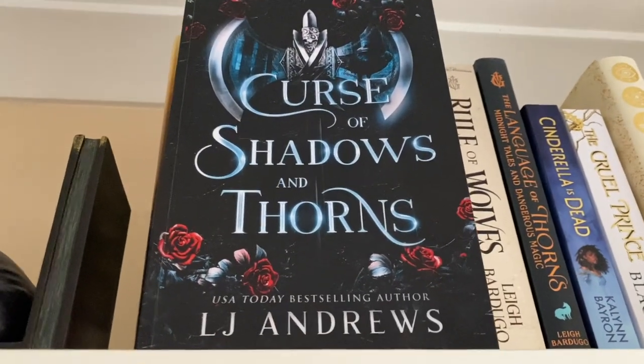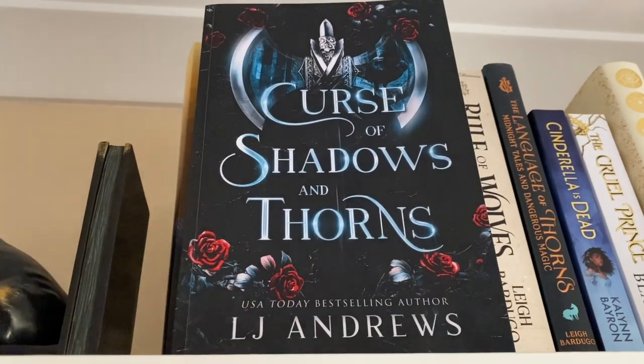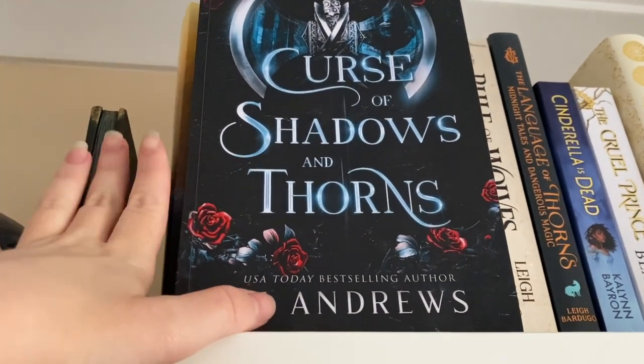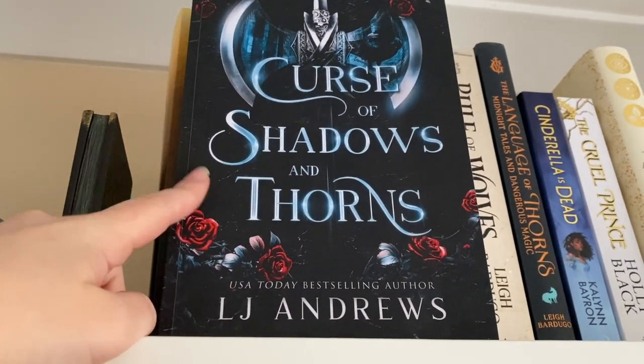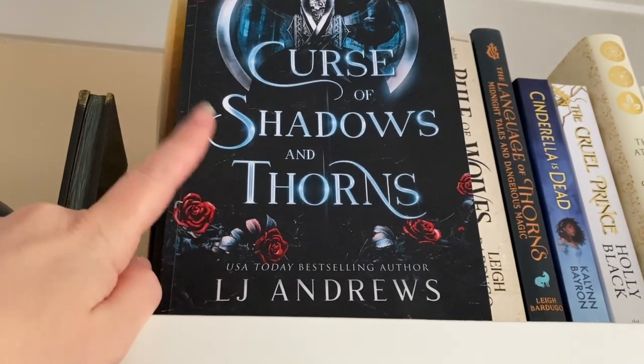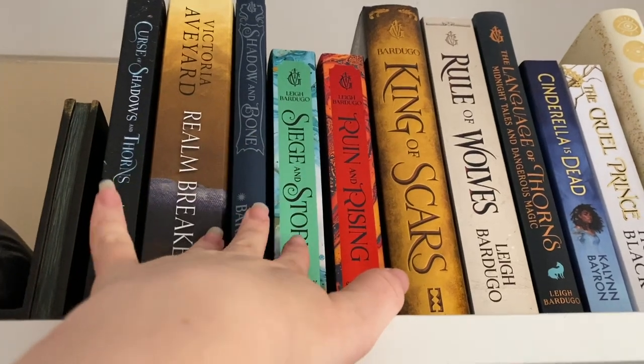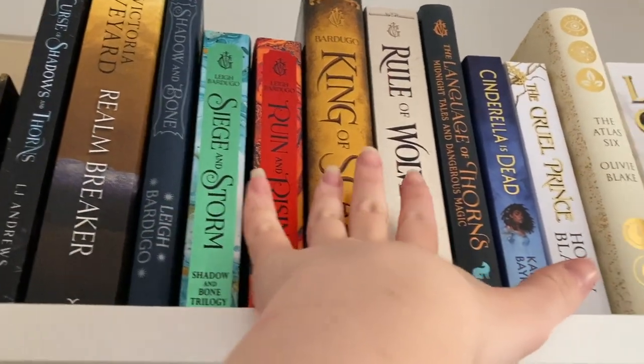Curse of Shadow and Thorns by JL Andrews — this is an independently published novel. I got it when Amazon was having one of their Prime Day sales. All I know is that it's about a fae and a viking. Of course, Roman Breakup by Victoria Aviar.